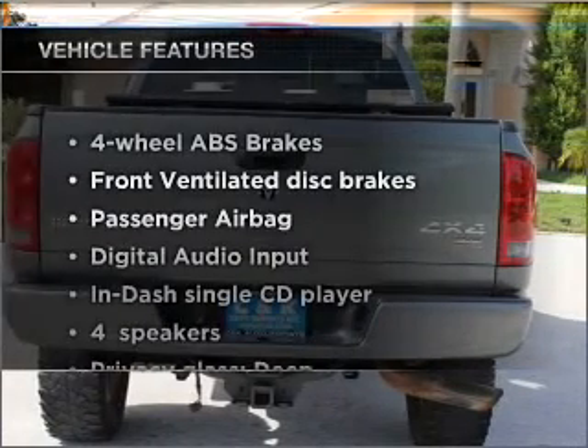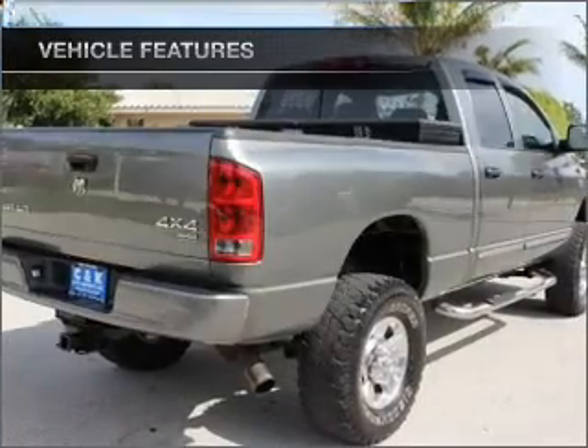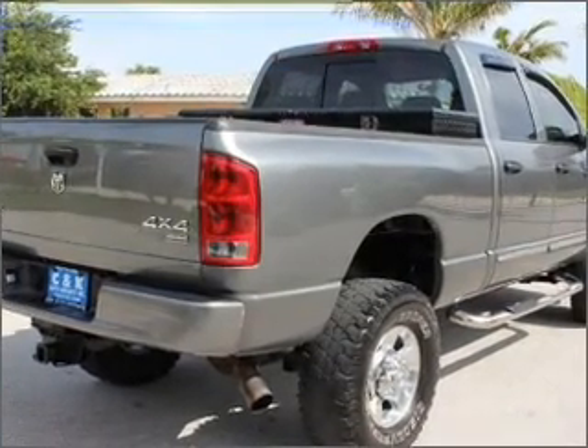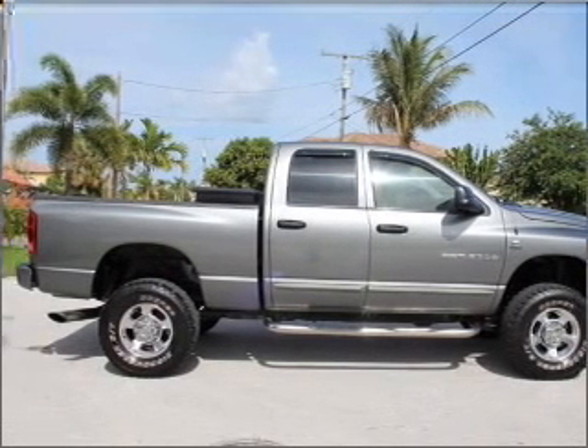And with these notable features, you won't want to miss out on the opportunity to own this amazing ride: air conditioning, power windows, power steering, an AM FM stereo with a CD player, and an adjustable tilt steering wheel.